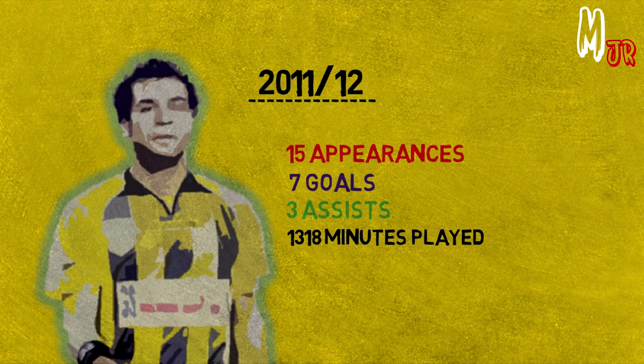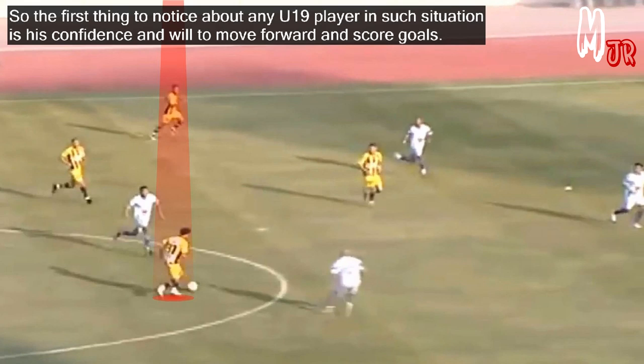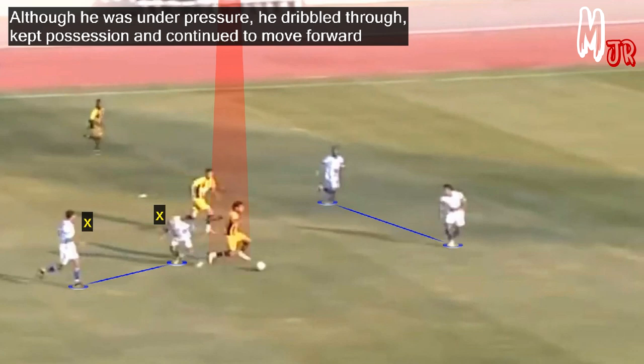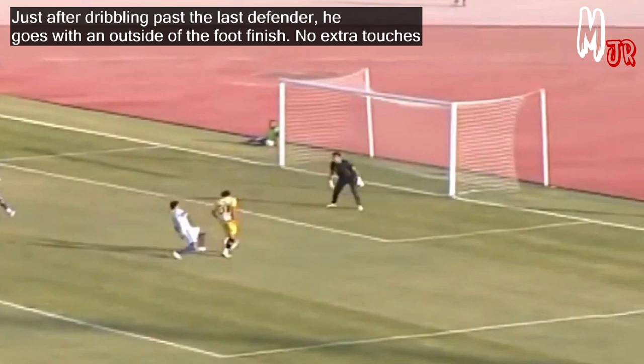Now let's start analyzing his play style during these seasons. Since I couldn't find many clips to analyze, let's get to know some of his traits while analyzing some of his goals. The first thing to notice about any under-19 player in such a situation is his confidence and will to move forward and score goals. Although he was under pressure, he dribbled through, kept position and continued to move forward. Just after dribbling past the last defender, he goes with an outside-of-the-foot finish — no extra touches.